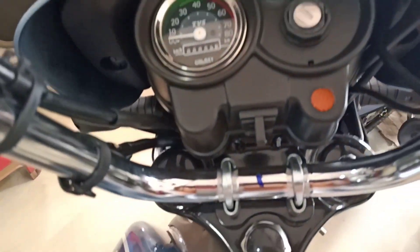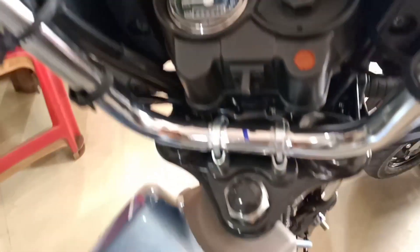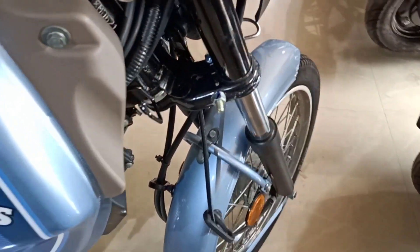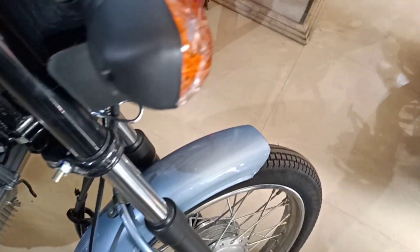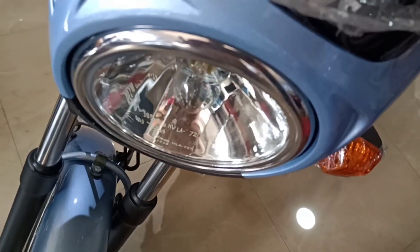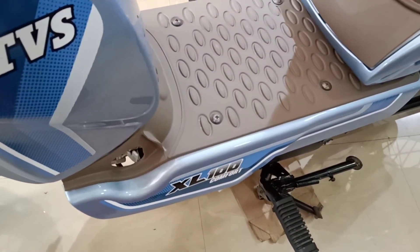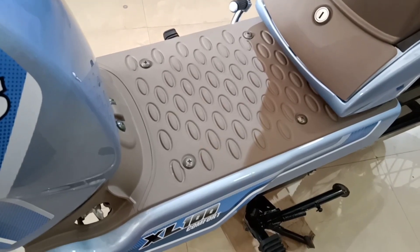The ignition is flywheel magneto and the gearbox is CVT. Top speed is 60 kmph, ex-showroom price is 39,964 rupees. Maximum power is 4.35 PS at 6000 RPM, maximum torque is 6.5 Nm at 3500 RPM, and mileage is 65 kmpl.